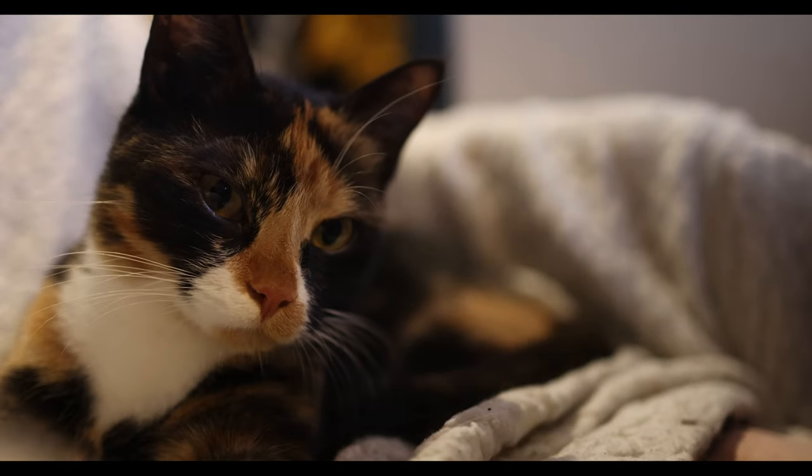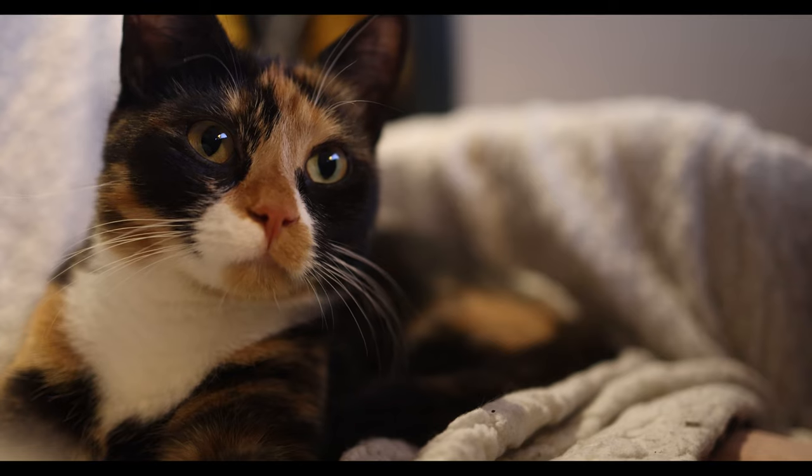Hello everyone! Today is gonna be a great day because we're gonna go out and photograph Siberian chipmunks — a very nice subject to photograph. But before I go, I'm gonna enjoy this sweet bread with cheese and strawberry marmalade. And if you haven't tried it before, you really should.